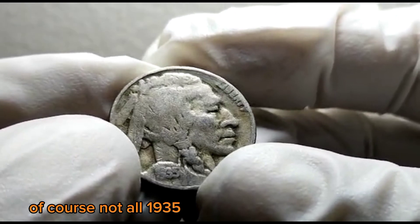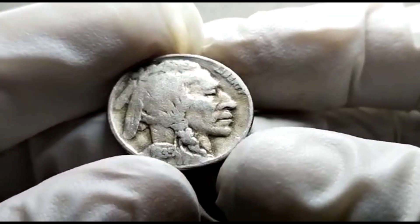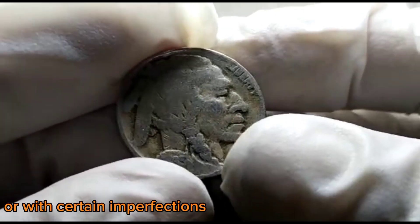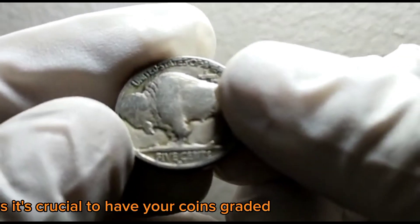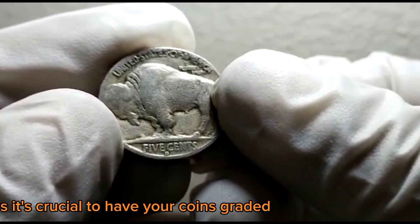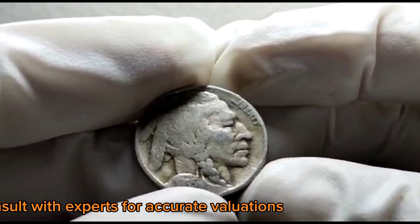Of course, not all 1935 D Buffalo Nickels will fetch such high prices. Coins in lower grades or with certain imperfections may have significantly lower values. As always, it's crucial to have your coins graded by a reputable service and to consult with experts for accurate valuations.